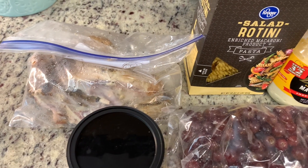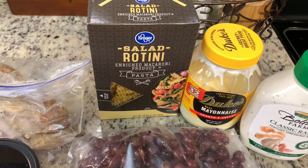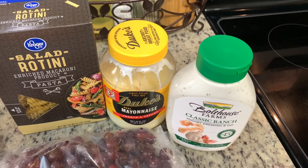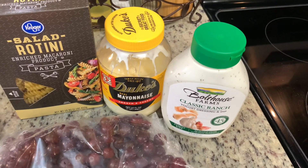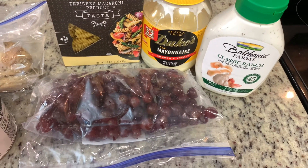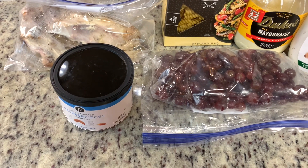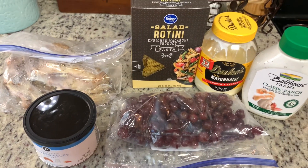You'll need some shredded chicken — I'm just using about half of a rotisserie chicken. You'll need rotini pasta, or you could use any pasta really. Mayonnaise, some ranch dressing — if you don't have any ranch, you can of course make your own. Grapes — the recipe calls for red and green grapes, but I prefer red so that's what I use. And then some cashews.